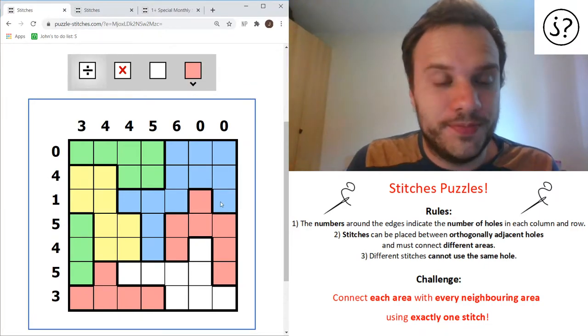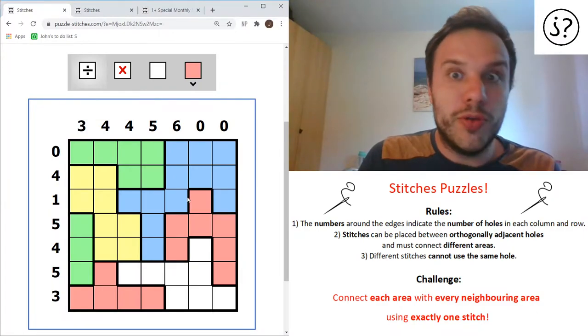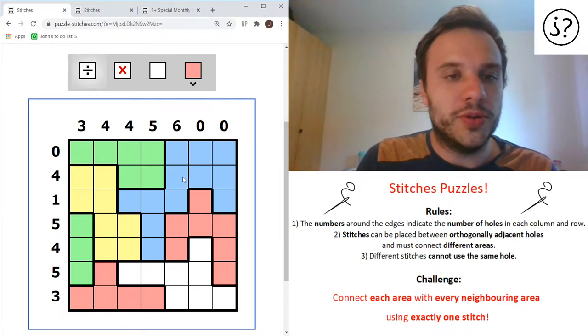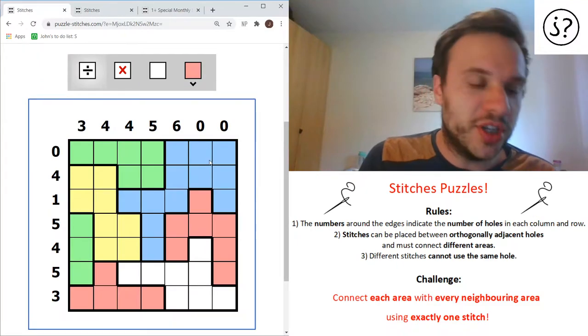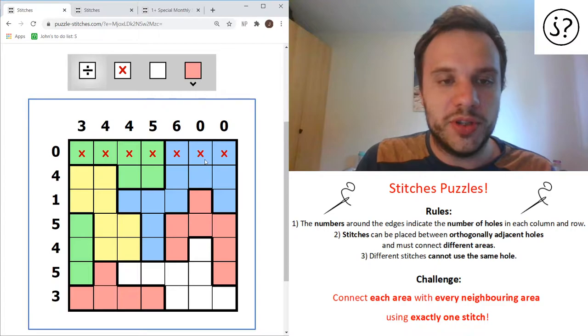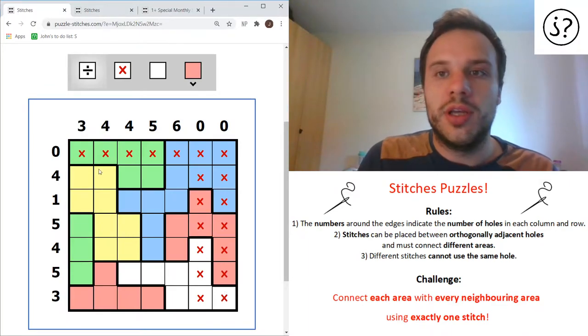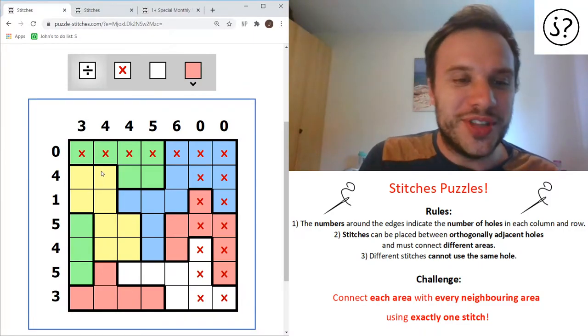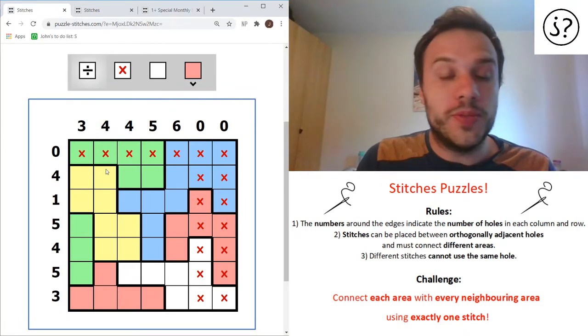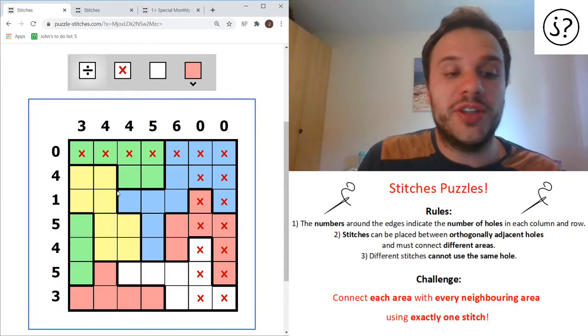Right, so how do we solve this? First thing to look at with anything with numbers is to look at the extremes. It's a 7x7 one-stitch puzzle - you can have puzzles where you need two stitches per area and other things, but we're looking at one-stitch puzzles with seven cells across. So firstly, you can look at these zeros and know there's not going to be any holes in any rows or columns with zeros, because zero means no holes. So we can get rid of all of those - no holes also means no stitches.